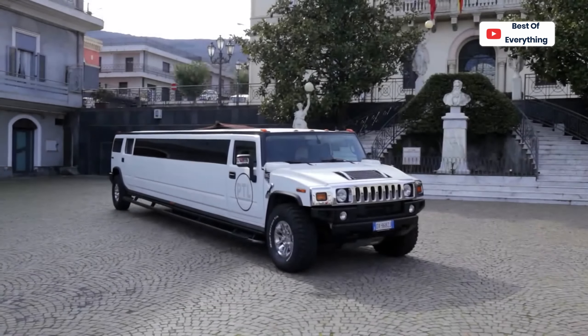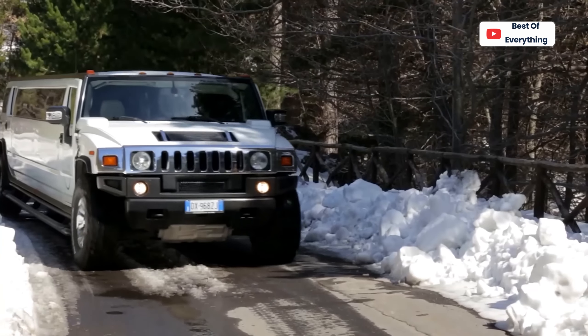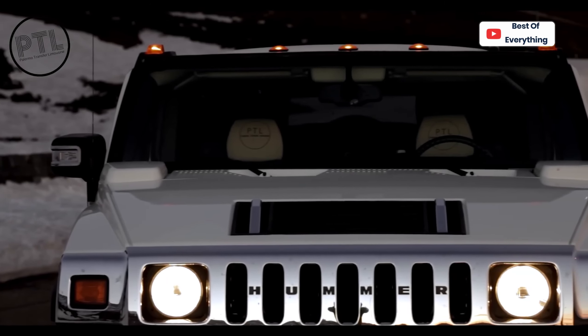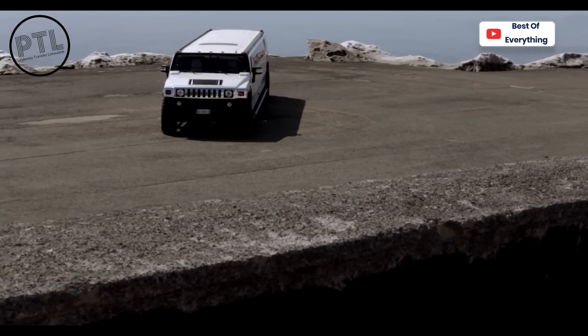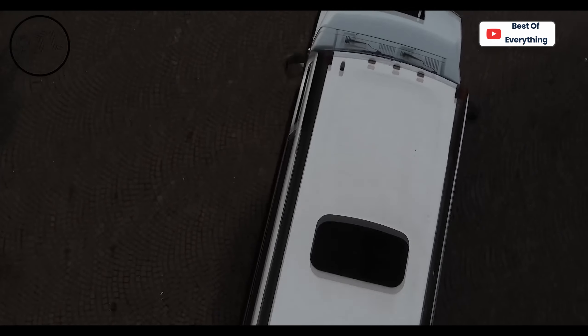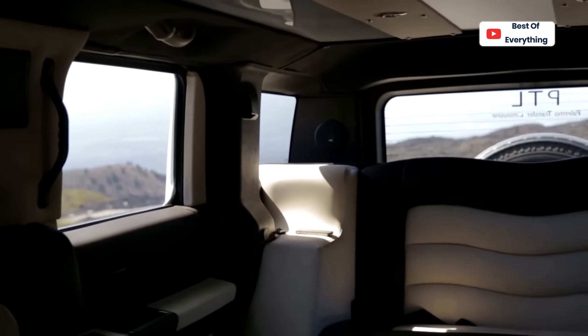Hummer H2 Limousine. Some of the defining features of the Hummer H2 are square corners, sharp edges, massive tires, a chrome 7-slot grille, and legendary off-road capabilities. A lot of the exterior features of the limo model are similar to the standard one, except it's now much longer. You can say that the Hummer H2 Limousine is an impressive pack of power and exclusivity, stretched out.